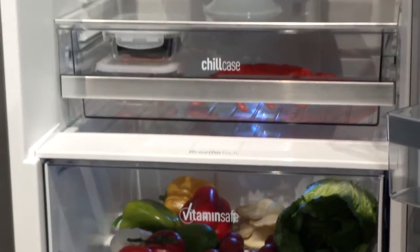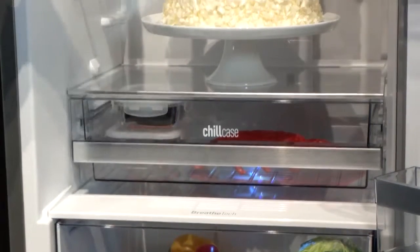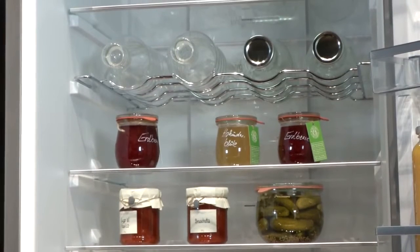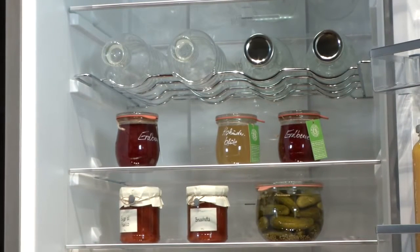We have a chill case for your meats and your fish, again to retain the nutrients within our products. We also have a hygiene system here where the system eliminates 99.9% of bacteria when the compartment is open and closed.